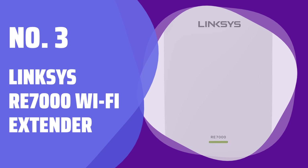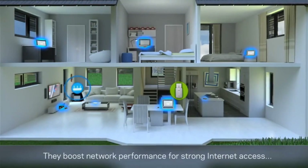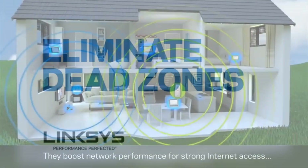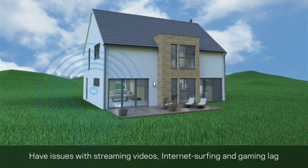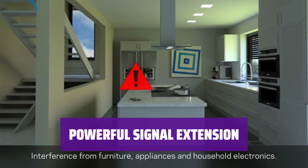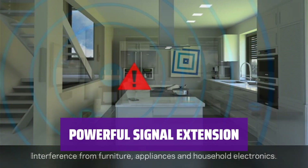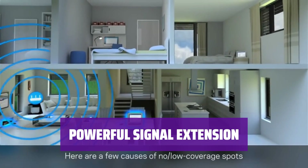Number 3: Linksys RE-7000 Wi-Fi Extender. Ever experienced Wi-Fi dead zones in your home? The Linksys RE-7000 Wi-Fi extender can help boost your signal in areas where you need it most. With the Linksys RE-7000, say goodbye to unreliable connections in certain rooms — this extender provides a strong and reliable signal throughout your home.